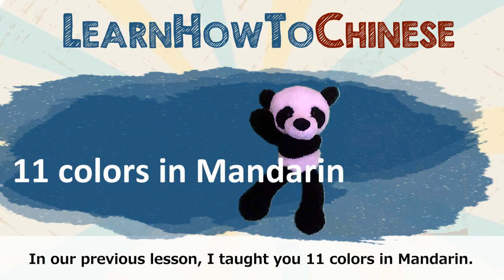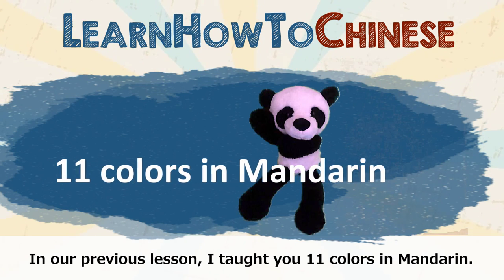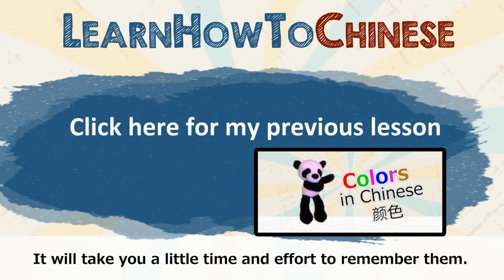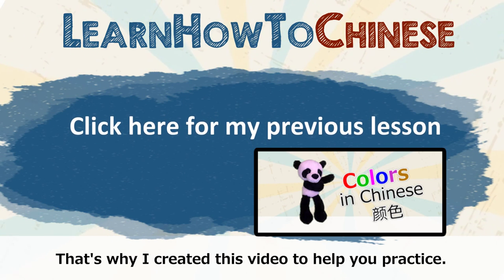In our previous lesson, I taught you 11 colors in Mandarin. It will take you a little time and effort to remember them. That's why I created this video to help you practice.